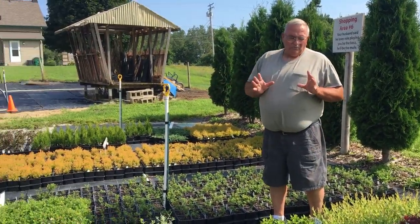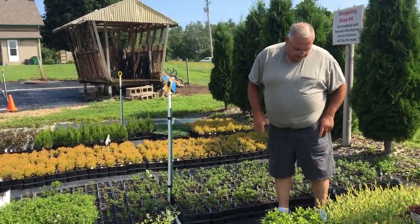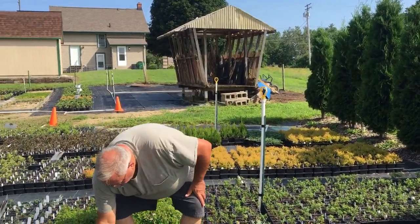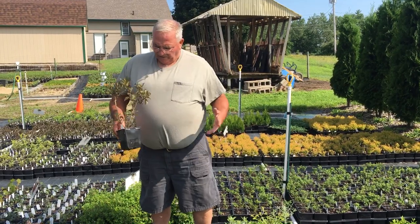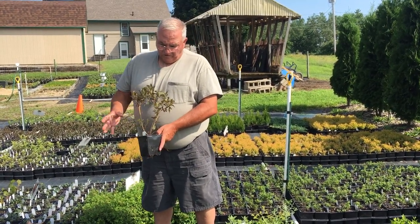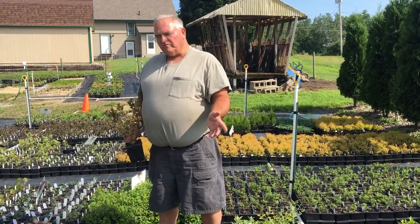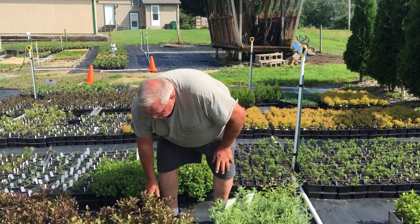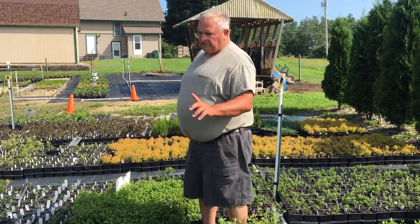Now when we do three or four events a year for our members and we sell them these quart containers for two dollars and forty cents, people can pot these up right into a one gallon and get six ninety-seven for them or more. But they can also take them home and get cuttings off of them and start their own, increase their own production. When we have those events, people buy hundreds and hundreds of these things.